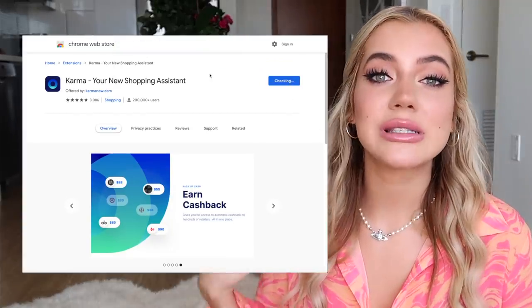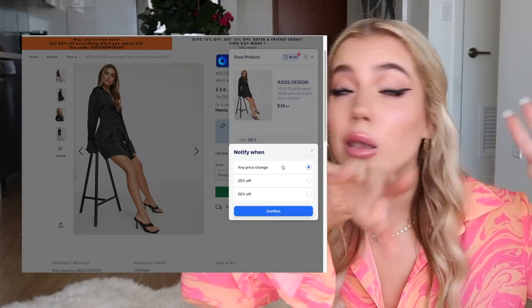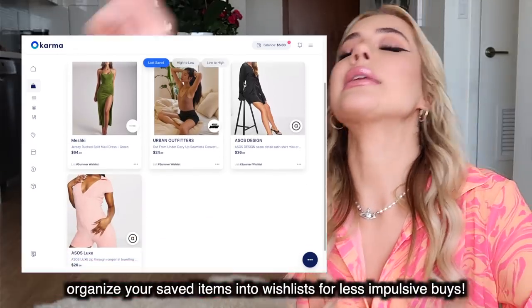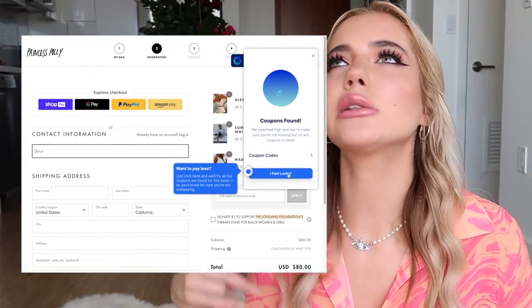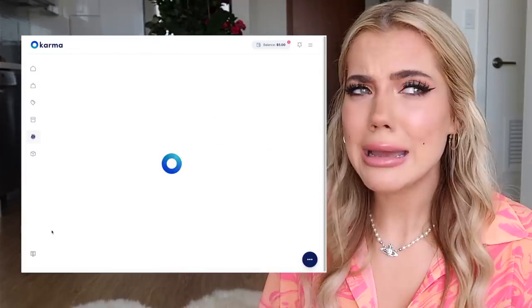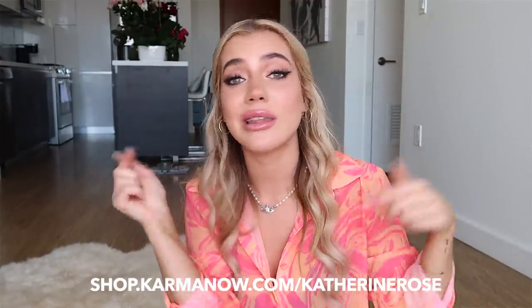So how it works — on your computer you just download the Chrome extension, then you can visit any of your favorite stores and save money while shopping. You can also get notifications via email or mobile push when an item you saved goes on sale, has a coupon, or even comes back in stock. Karma has a special feature which scans the web for coupon codes and applies them automatically at checkout. You can even earn cash via PayPal when you shop from select retail partners. Check it out at shop.karmanow.com/KatherineRose — also in the link below.